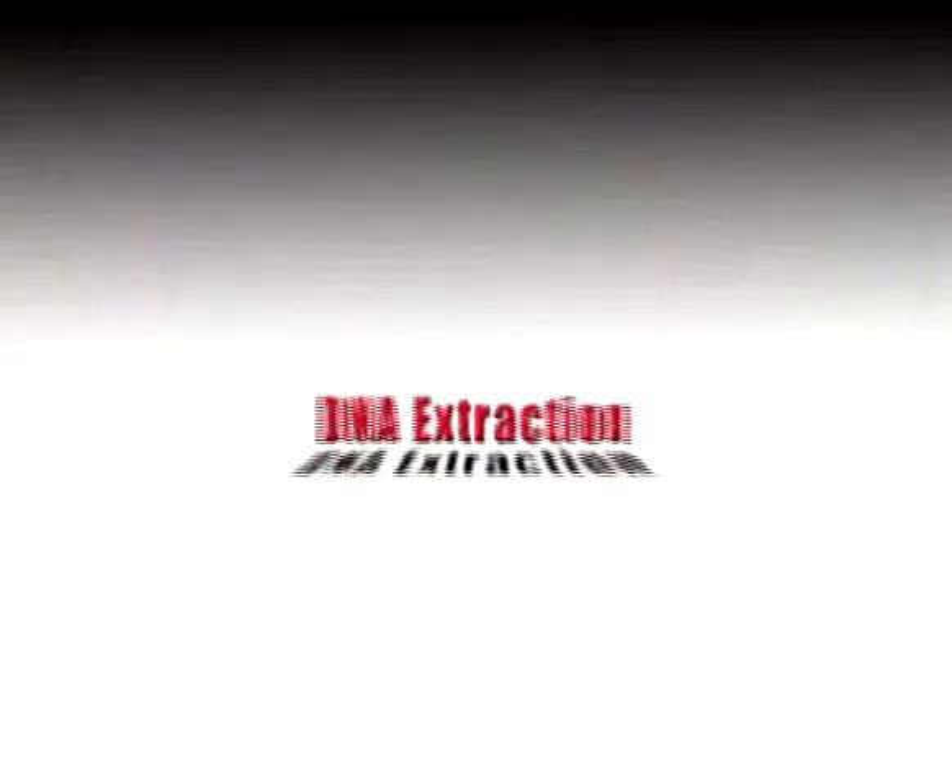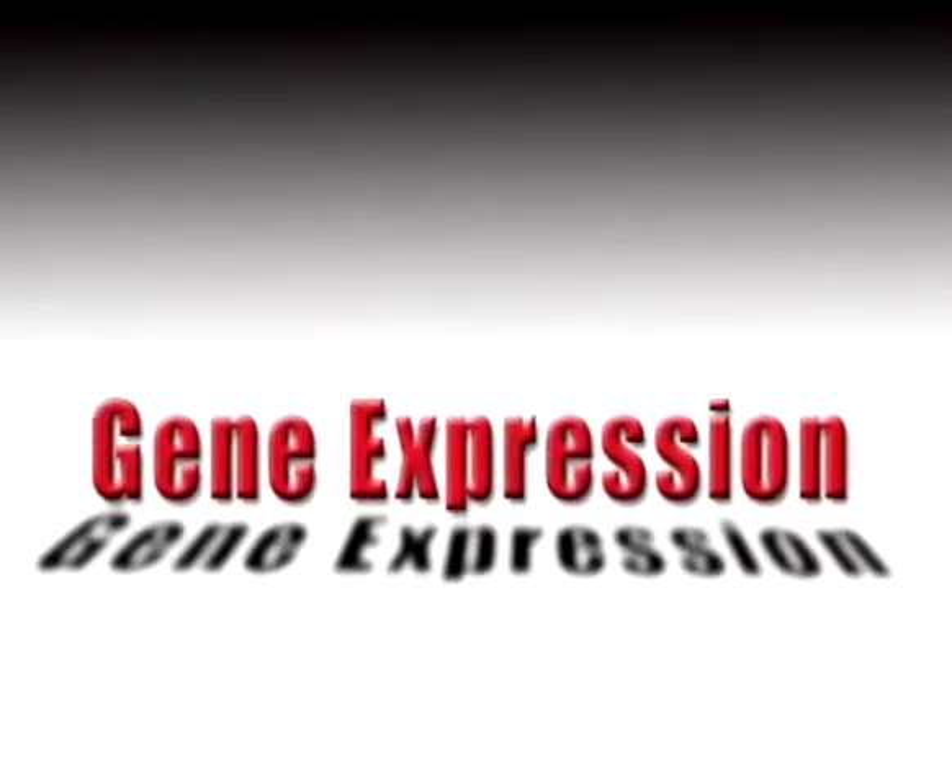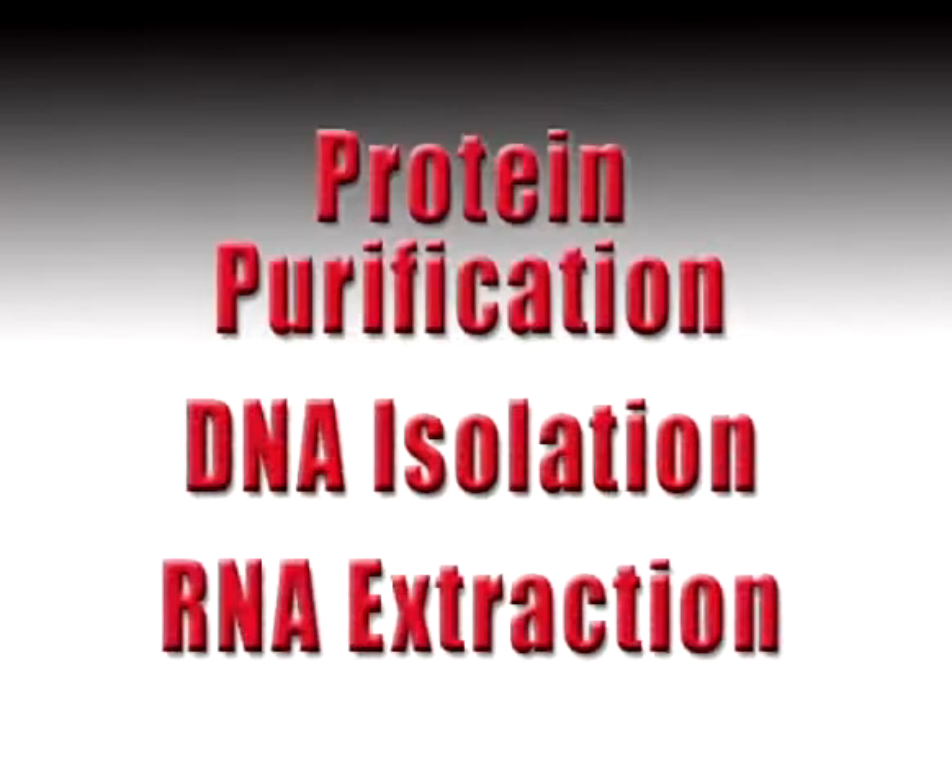Applications could include DNA extraction, gene expression, high-throughput screening, and many more.